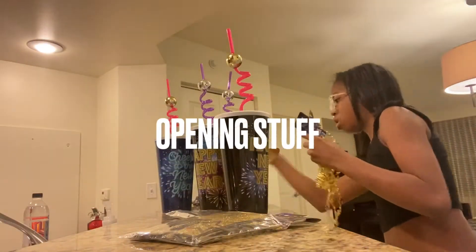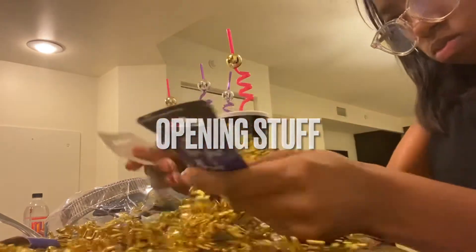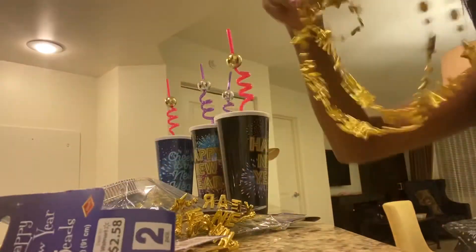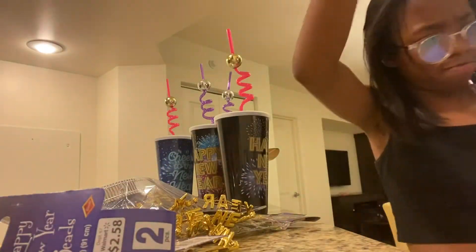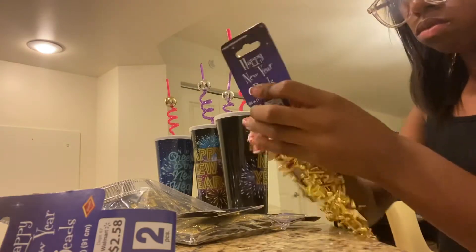I'm going to start off by opening these up. They're Happy New Year's necklaces. The necklaces are tangled though, so we'll have to untangle them.